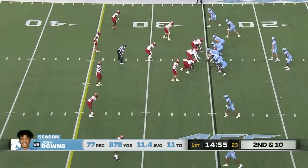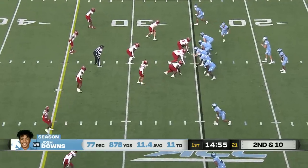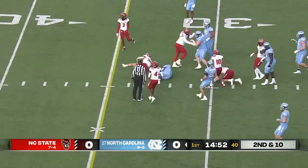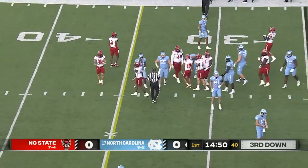Excellent route runner, typically great hands, and a very tough guy to cover. Interesting they went to him on that first play to try to get his confidence back up perhaps. Gain of about five for Elijah Green.